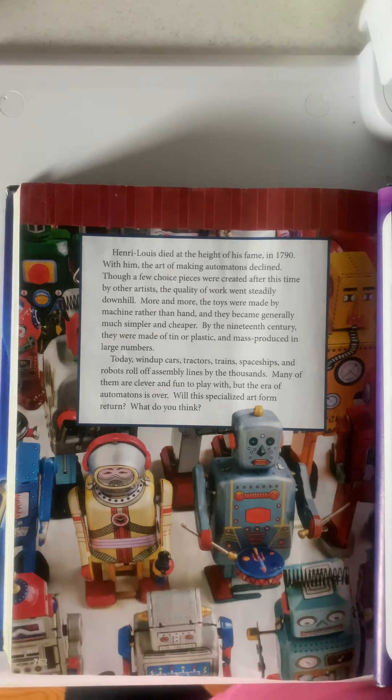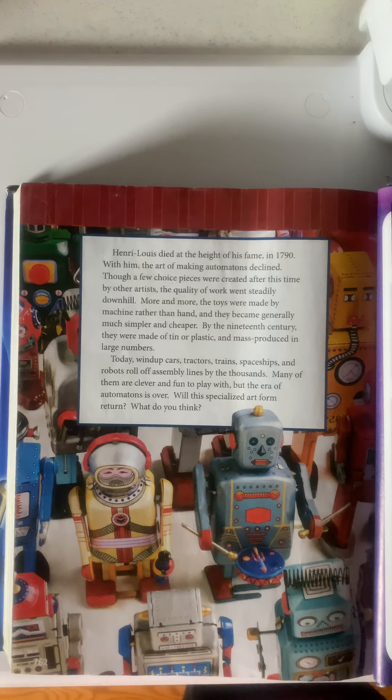Henri Louis died at the height of his fame in 1790. With him, the art of making automatons declined. Though a few choice pieces were created after this time by other artists, the quality of work went steadily downhill. More and more, the toys were made by machine rather than hand, and they became generally much simpler and cheaper. By the 19th century, they were made of tin or plastic and mass-produced in large numbers. Today, wind-up cars, tractors, trains, spaceships, and robots roll off assembly lines by the thousands. Many of them are clever and fun to play with, but the era of automatons is over.